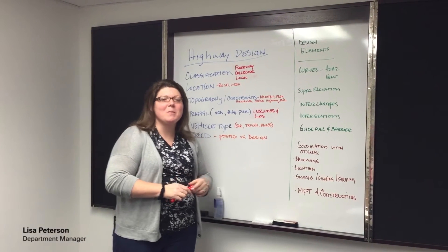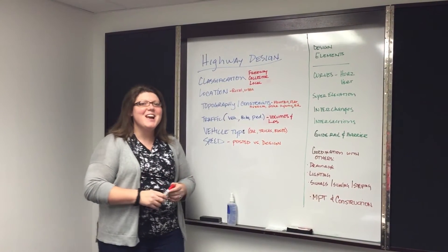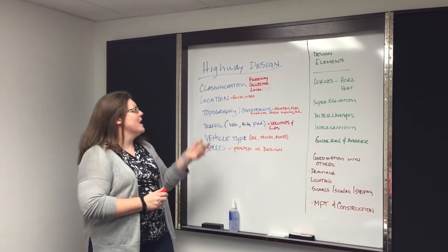Hi, I'm Lisa Peterson, the department manager of the Highway Engineering Group at the Mount Laurel Office of New Jersey. I'm here to do my overview on highway design.